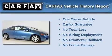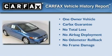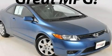This Honda has had only one owner and it qualifies for the Carfax buyback guarantee. Stop by today and test drive this vehicle for yourself.